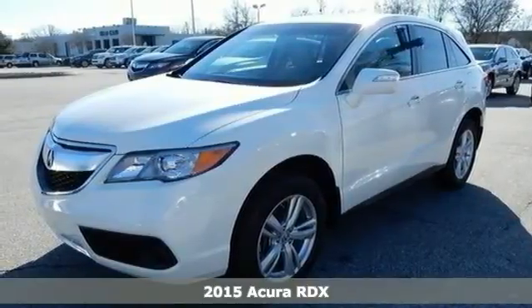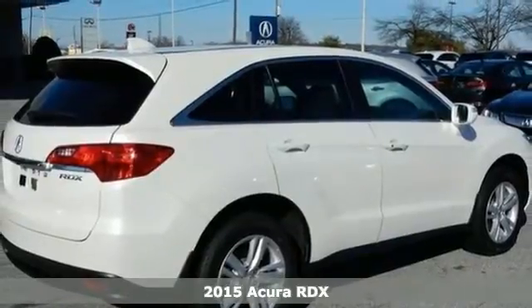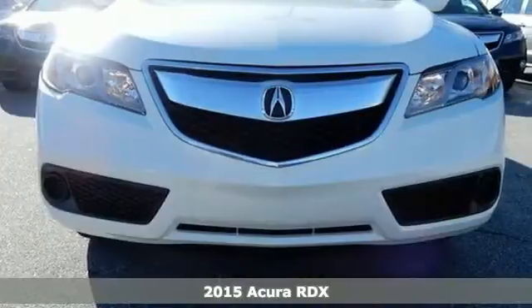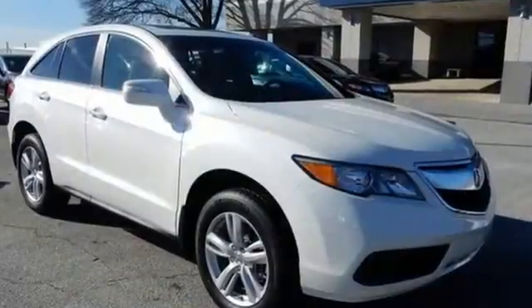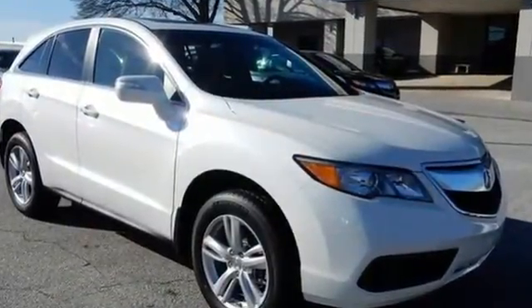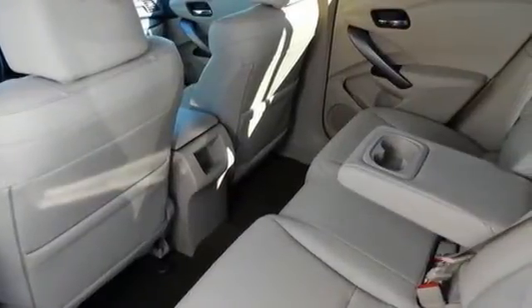It's a 2015 Acura RDX. Slip behind the wheel of this compact luxury crossover and enjoy elegant perforated leather upholstery and heated front seats. Your passengers will enjoy plenty of legroom, or if you are hauling gear, you'll enjoy over 75 cubic feet of flat cargo space.